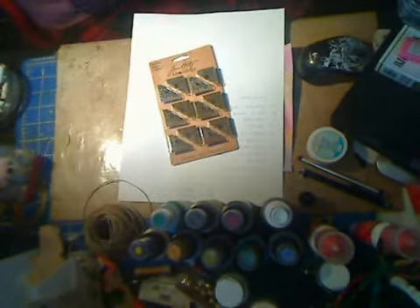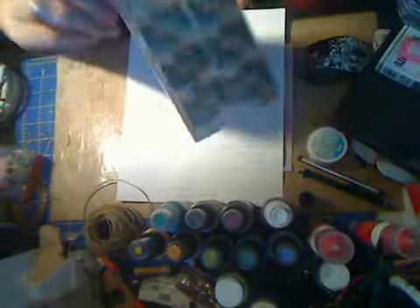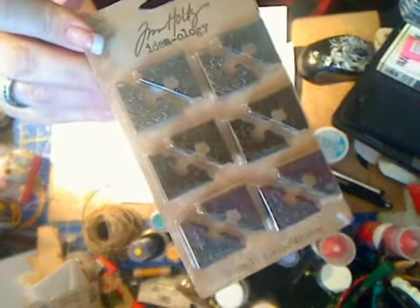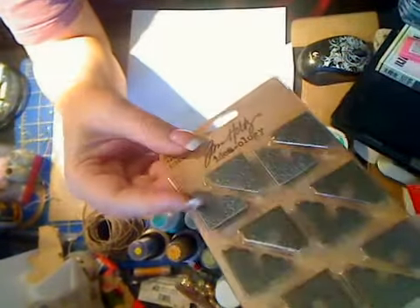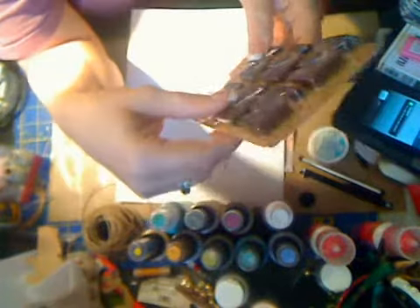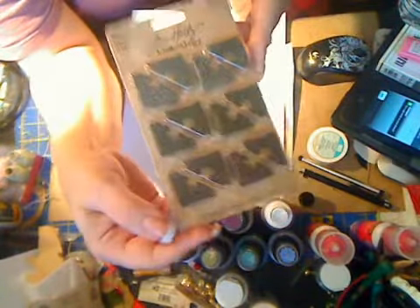I kind of went nuts with Tim Holtz Ideology this year, but my most used Ideology item was the corners. Years ago when I first started doing all this, I went after these types of things at our local scrapbook store and they were a lot smaller. These are actually very fancy by my estimation. I love them, and please don't ever stop making them because I use them quite a bit.